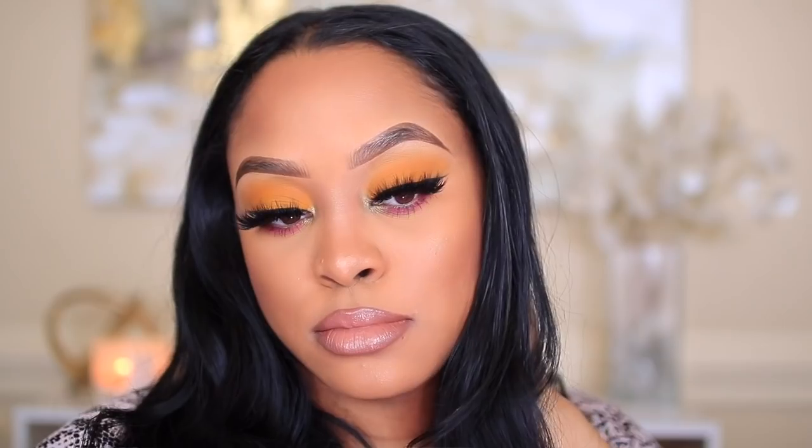Hey guys, welcome back to my channel! I am back with another video — another makeup tutorial, finally. In this video I will be filming this springtime look that you guys see here. It's a very fun look, so if you guys are interested in seeing how I created this, please keep watching. I've missed you guys — I haven't posted a makeup tutorial in quite a while, but we are back and I'm gonna just jump right in.